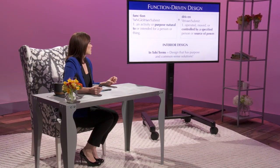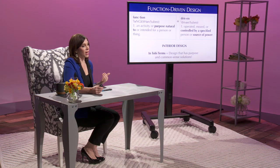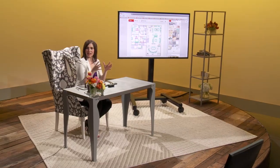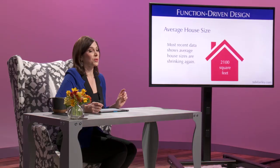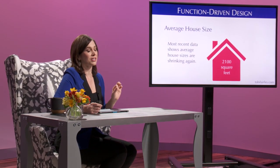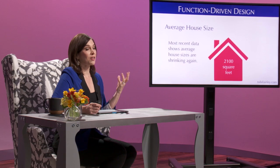Function Driven Interior Design, in my terms, is just that — design has a purpose. And for me, it's what I call common sense solutions. During this workshop, I teach you how to determine your life stage and assess your current space based on your needs. We're going to see some really cool ideas that are going to get you thinking out of the box — or as I say, getting rid of the whole box.